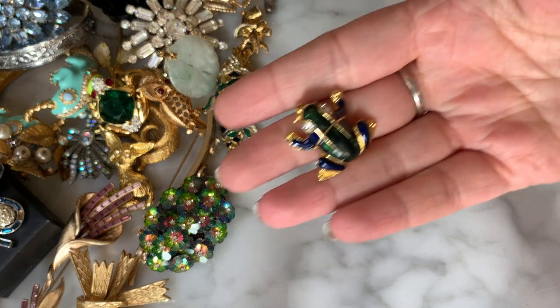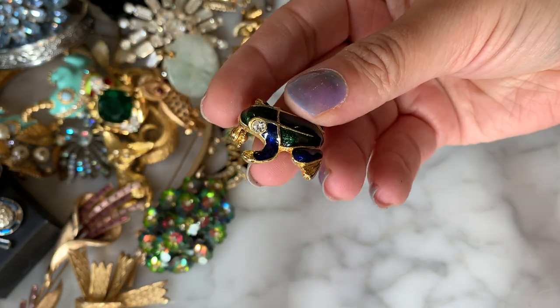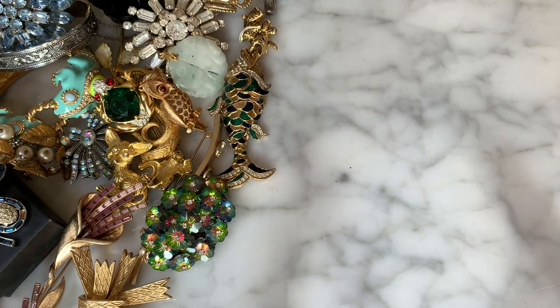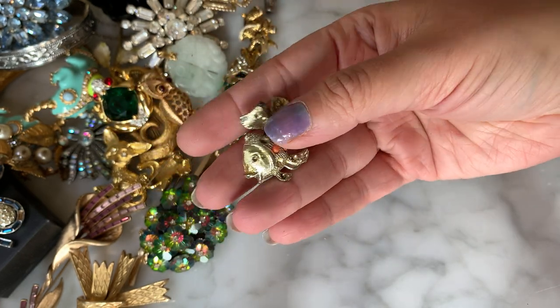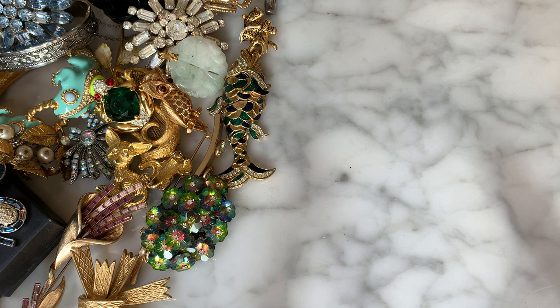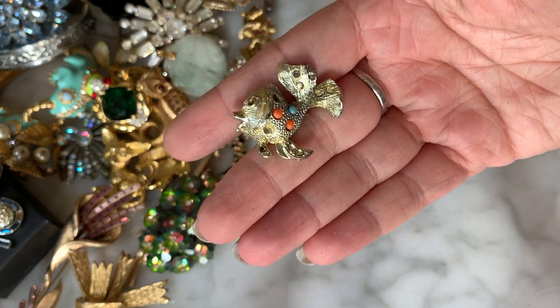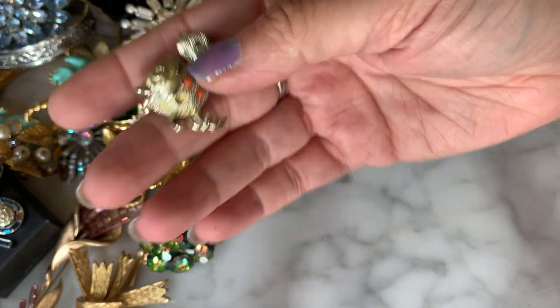Here's another little critter — a little enamel frog with green and blue enameling and rhinestone eyes. No maker, but he's looking cute. Then lots of critters — a little goldfish here with blue and coral colors made to look like turquoise and coral cabochons. Unfortunately it's missing most of the cabochons, but we have that little goldfish.